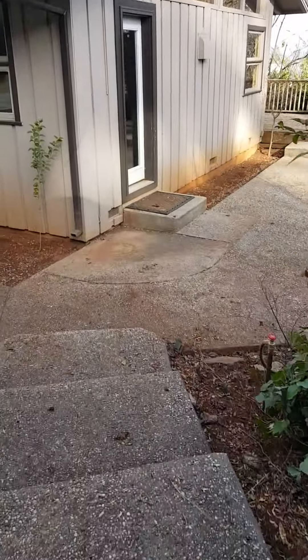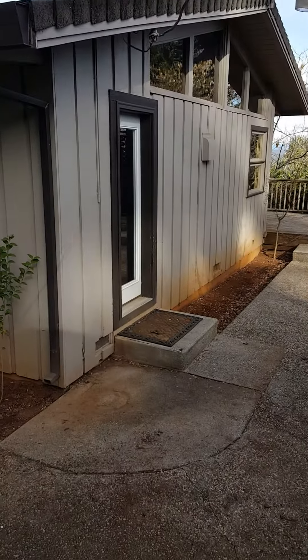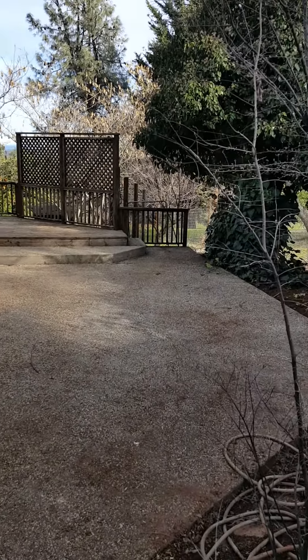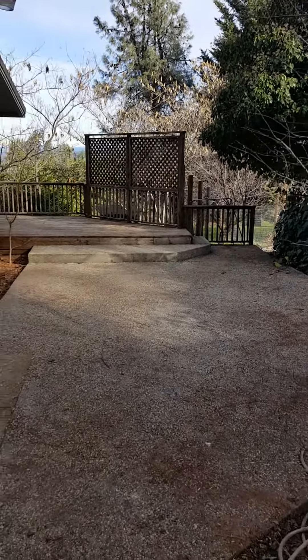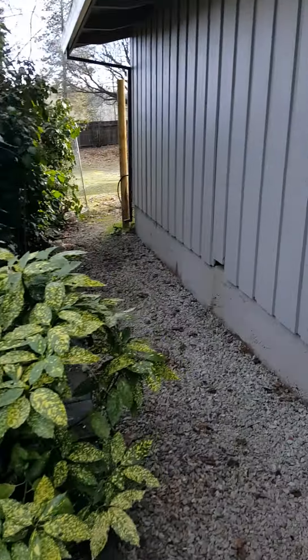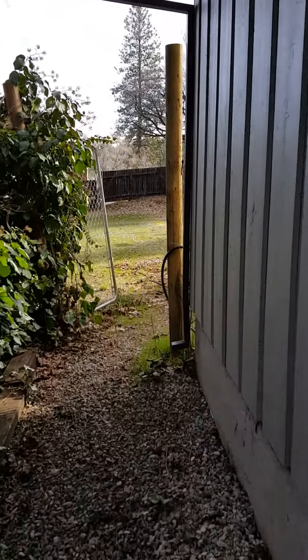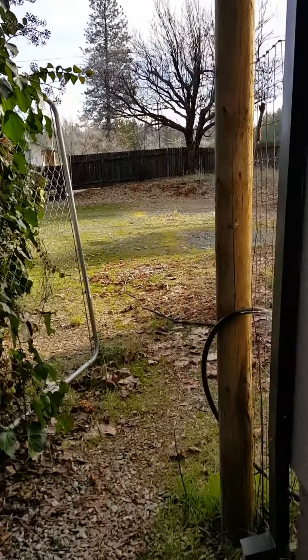Coming out of the garage area, we come to the side of the house — this is where the kitchen door is. There's a beautiful patio out here with a nice porch along the back, and coming down behind the garage shows a little more of the space.